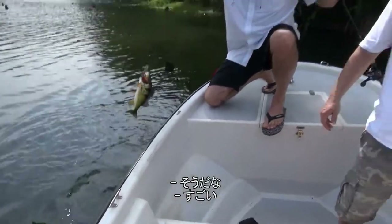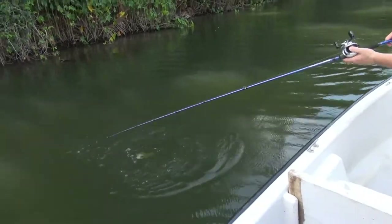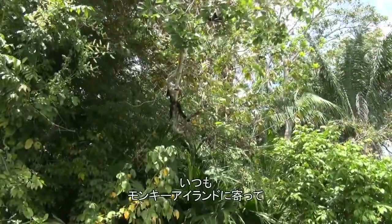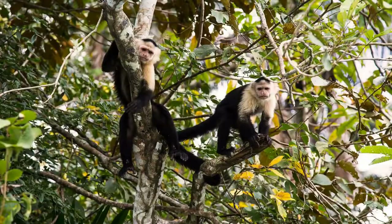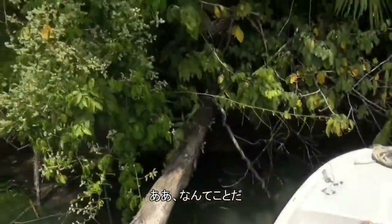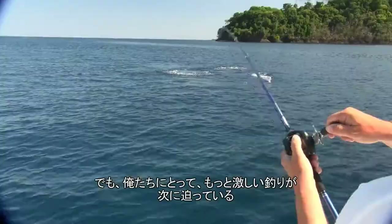Yeah buddy, nice one! There's two followers on that fish too. After a day of fishing, it's customary to stop at Monkey Island to say hello to the resident white-faced monkeys, put there by a former owner of the island. A day at Gatun Lake is unforgettable, but for us the more intense fishing is coming up in the next few days.